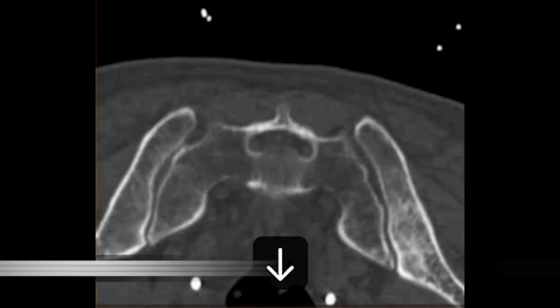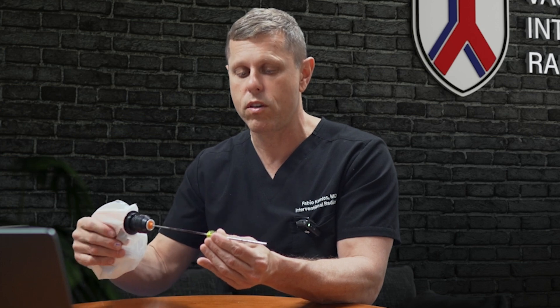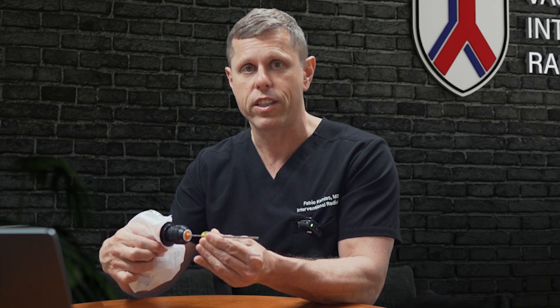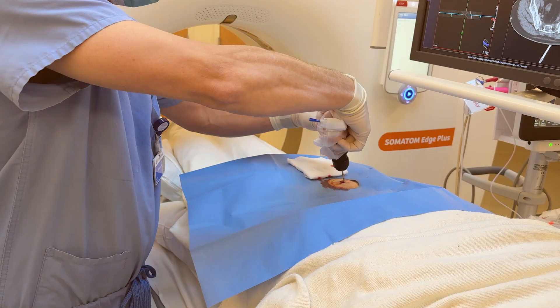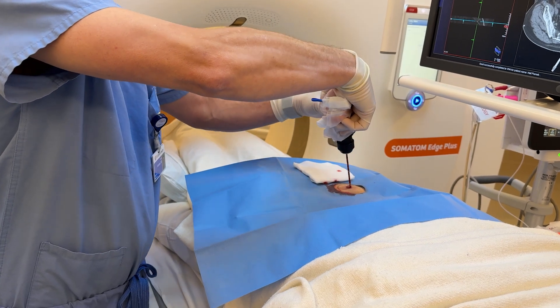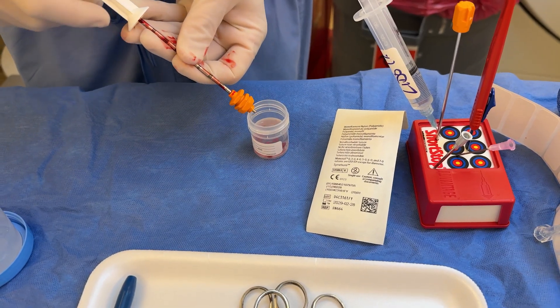The one exception is for bone biopsies. In those cases we use a special needle because it's a hard structure. We introduce the biopsy needle through a needle guide and use a small drill to take the piece of tissue. The drill sounds scary, but it actually makes it much less painful and we can obtain much better pieces of tissue.